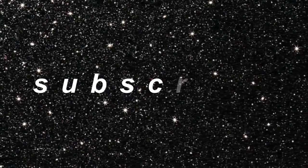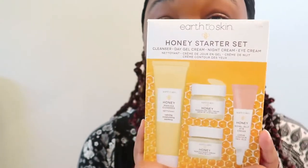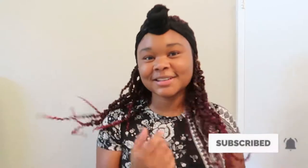Hey guys, welcome back to my channel. If you have never seen this face before, my name is Naya — hi, nice to meet you. I hope you're having an amazing morning, evening, or whenever you're watching this. Today I'm going to be trying a skincare brand that I've never tried before called Earth to Skin. I got this trial kit from Walmart for nine dollars — not really for any specific reason, I just saw it and bought it literally just for content purposes.